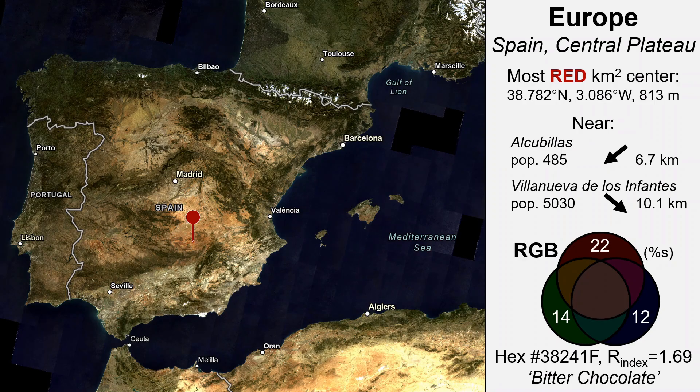We start in Europe. On Landsat imagery of Southern Europe, you can make out a distinct red area in South Central Spain. Such imagery is usually displayed with contrast enhancements, so colors look more vivid than what is actually reflected.